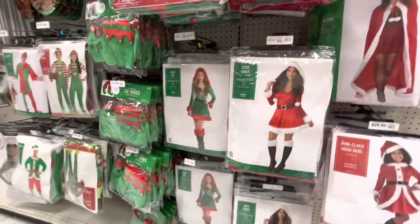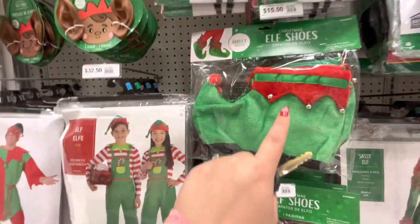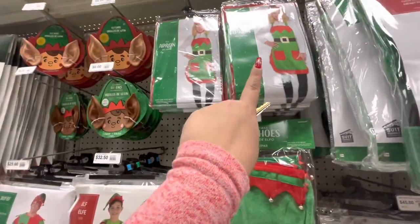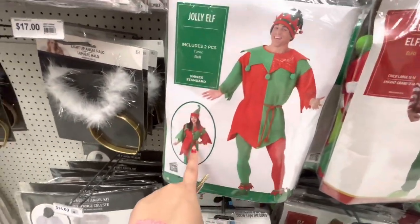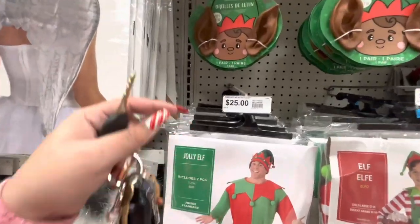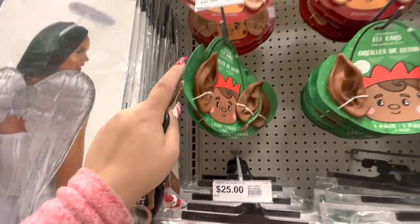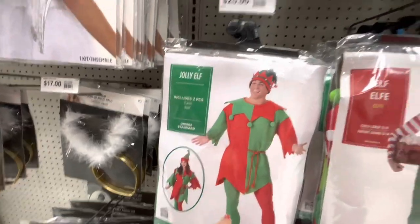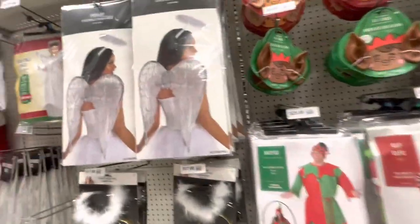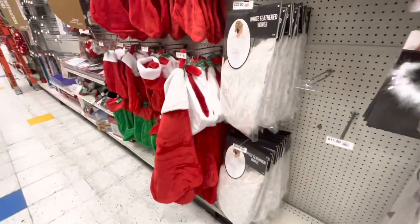Girl Santa costumes - I have these because I was the elf last year for Christmas - $15. They have the elf apron too, which is actually what I wore last year. Look, they've got the elf ears - I should buy them, only $6, they would look good with my outfit! And then they've got the angel ones - angel wings and accessories. These wings are nice for $22.